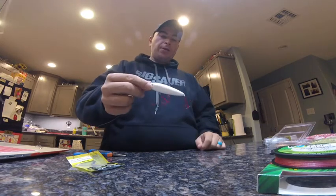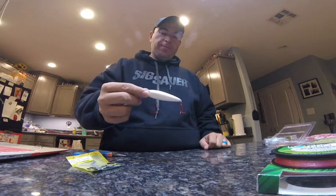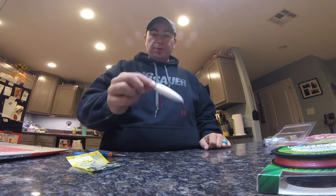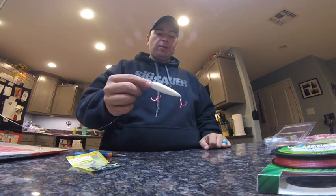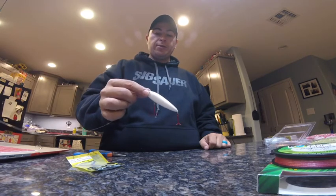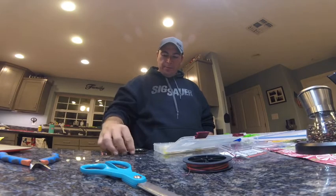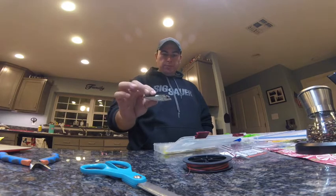Anyway, swapped out the hooks — went with red this time, went with one size larger. We'll see if it works. It's an experiment. I know the lure works; we'll see if the slightly larger hooks have any effect on the action or the successfulness of it.